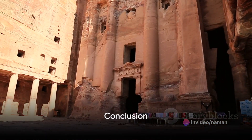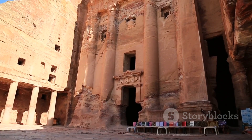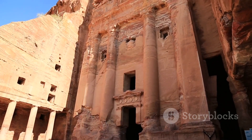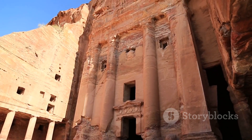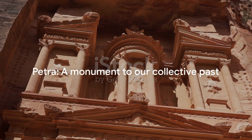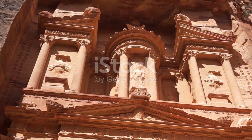So, next time you marvel at the stunning facades of Petra, remember the incredible effort, intricate planning and sheer genius that went into its construction. It's not just a city — it's a testament to human potential and a monument to our collective past.